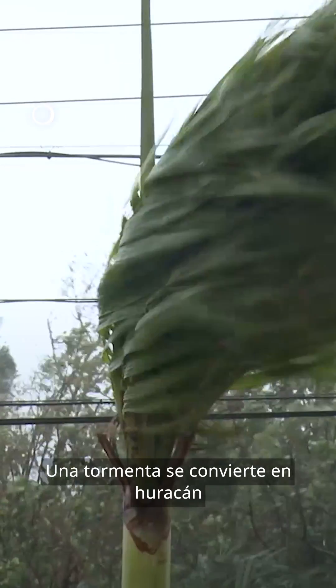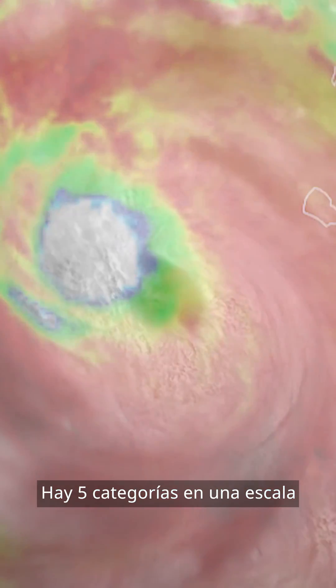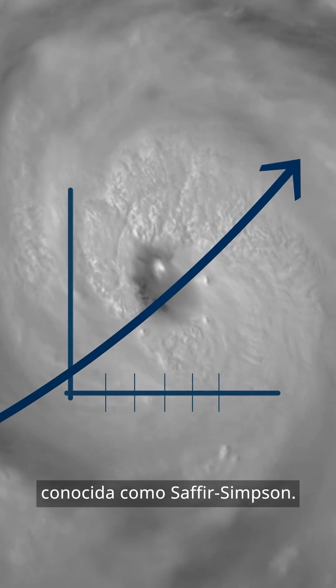How do we measure a hurricane? A storm turns into a hurricane when wind speed exceeds 119 km an hour. The strength of a hurricane is determined by its wind speed, on a scale of 1 to 5, known as the Saffir-Simpson Scale.